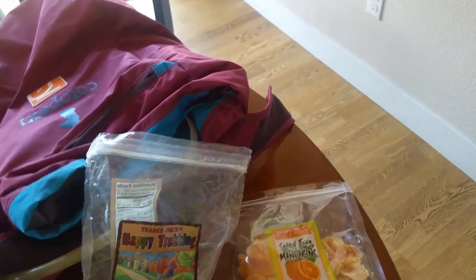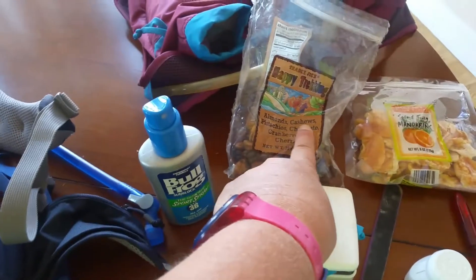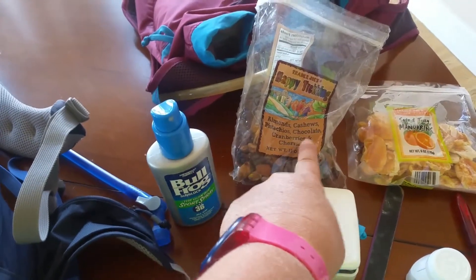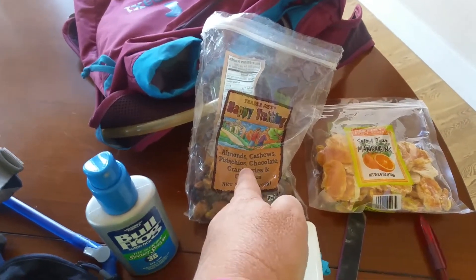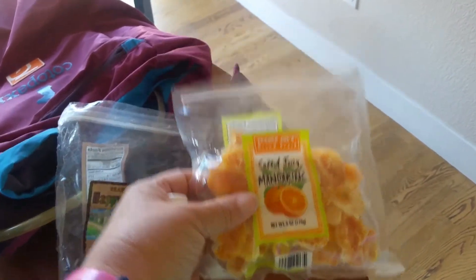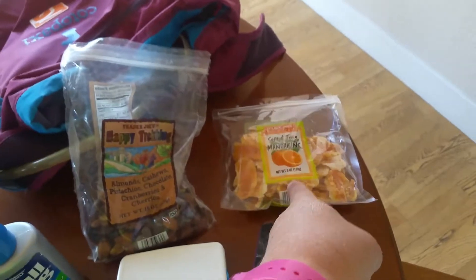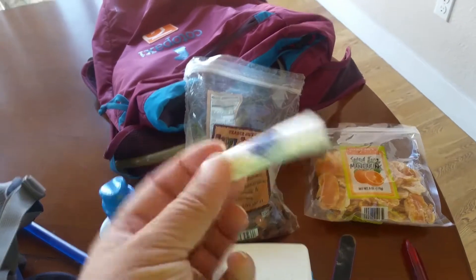Always popular with my walkers is what I call 'crack' — Trader Joe's trail mix with almonds, cashews, pistachios, chocolate, cranberries, and cherries. It hits everybody's flavor — classic gorp. The other piece of 'crack' is Trader Joe's soft and juicy mandarins. People love these and they're a great thirst quencher.